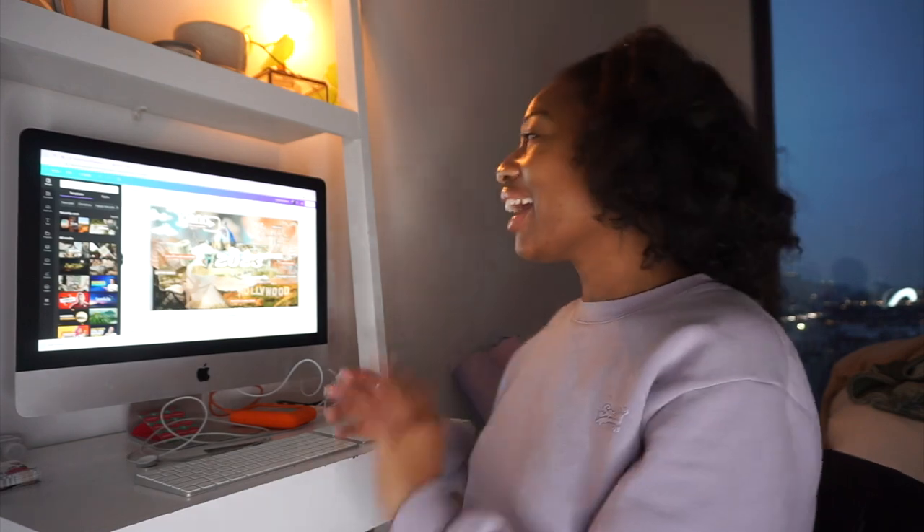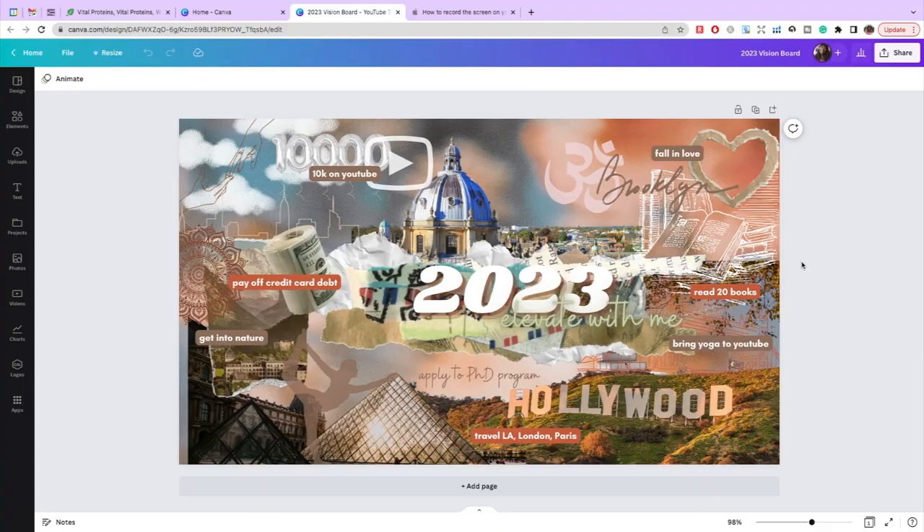All right, let's get to vision board planning, step three. At this point you've done all your pre-planning and you're ready to jump into Canva to make your vision board. I love using Canva because it's a really fun, easy, creative tool and it's totally free — this is not sponsored by Canva, but maybe we'll manifest that for 2023.